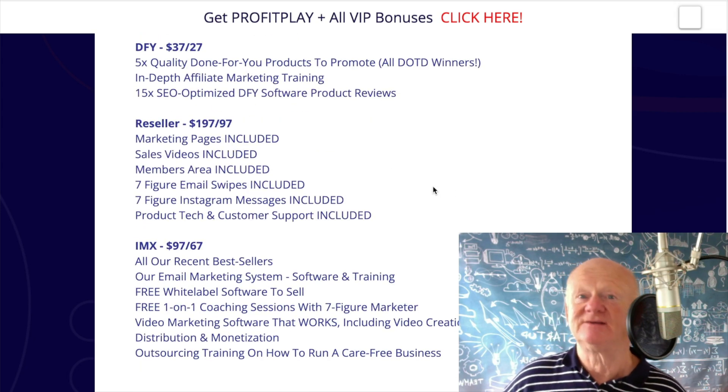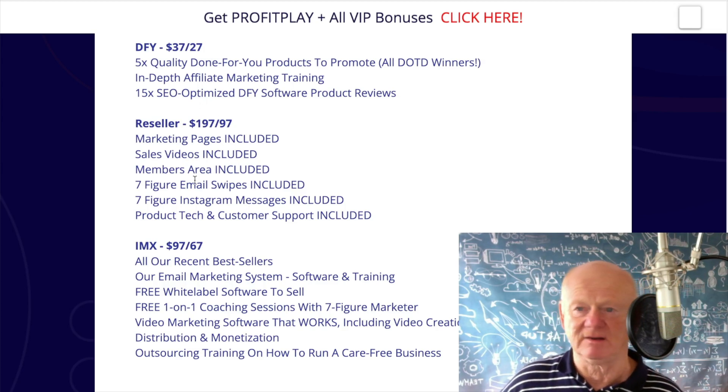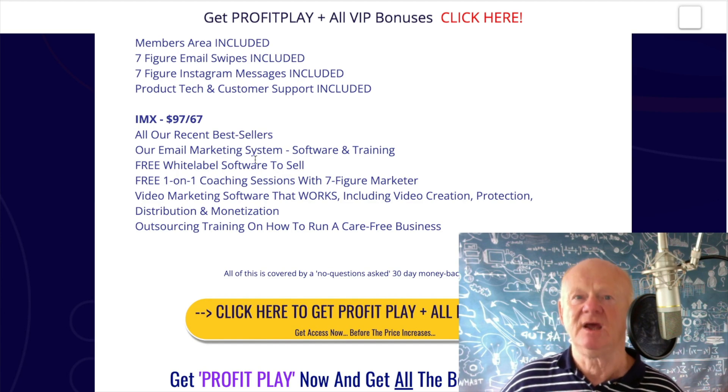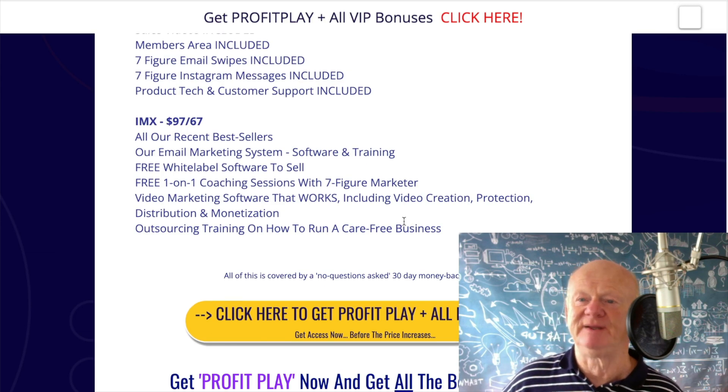Reseller: you can resell it as if it were your own, 100% commissions. You're going to get the marketing pages, sales videos, members area, seven-figure email swipes, seven-figure Instagram messages, and product technical and customer support — at $197 with a downsell of only $97. Then you've got the IMX at $197 with a $67 downsell. You're going to get all the team's recent bestsellers, their email marketing system, software, training, free white-label software to sell, free one-on-one coaching sessions with seven-figure marketers, free video marketing software including creation, protection, distribution and monetization, plus training on outsourcing.